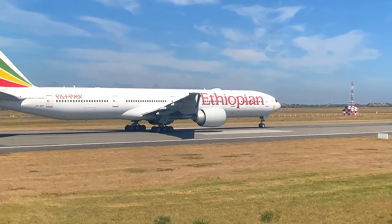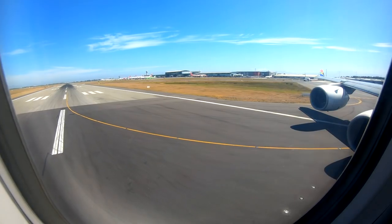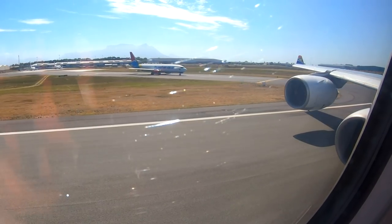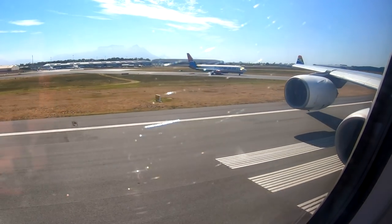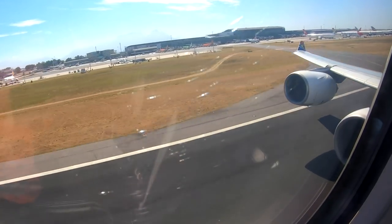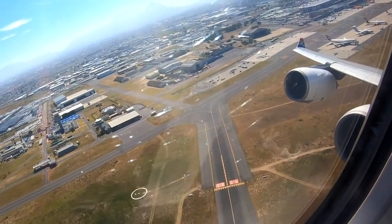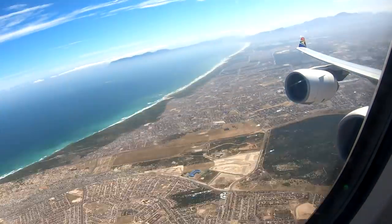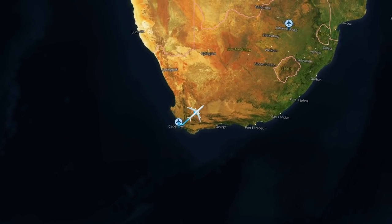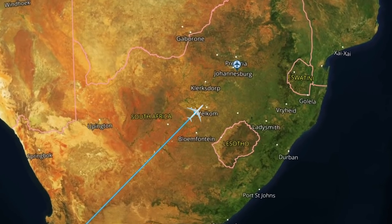Pretty soon it was time to line up and get on our way to Joburg. I was surprised by just how powerful the A340-600 is compared to its older brother, the A340-300 — just look at how we power away from Cape Town. We flew on an almost direct track northeast from Cape Town to Johannesburg, climbing to a cruising altitude of 39,000 feet. Flight time today was one hour and 33 minutes.